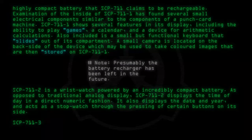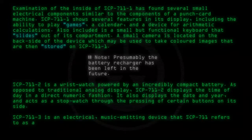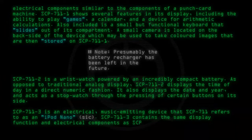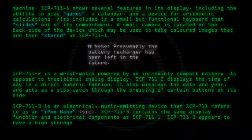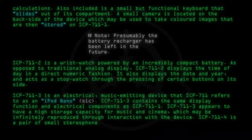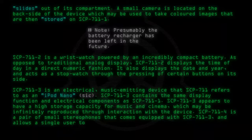SCP-711-3 is an electrical, music-emitting device that SCP-711 refers to as an iPod Nano. SCP-711-3 contains the same display function and electrical components as SCP-711-1. SCP-711-3 appears to have a high storage capacity for music and cinema, which may be infinitely reproduced through interaction with the device. SCP-711-4 is a pair of small stereo phones that comes equipped with SCP-711-3 and allows a single user to listen to the sounds produced by SCP-711-3.